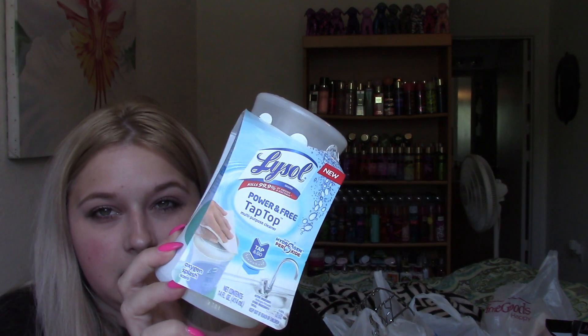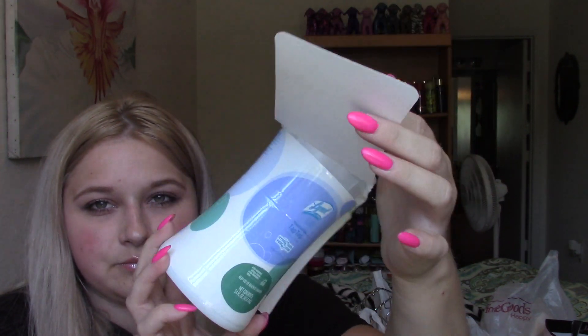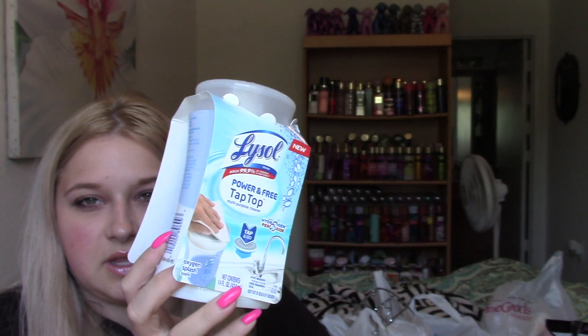I also picked up this Lysol Tap Top Multipurpose Cleaner with Hydrogen Peroxide. This is pretty big and these are usually like $6 or more depending on where you get them. So I just picked that up - it's like 14 ounces, which is a lot.